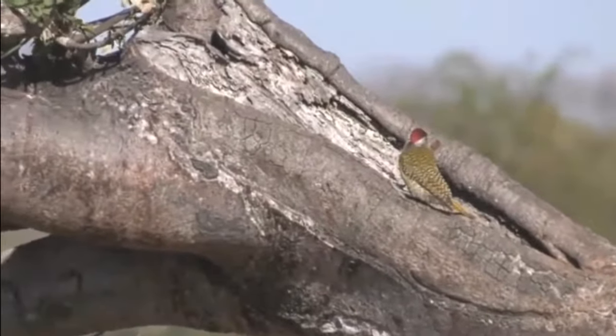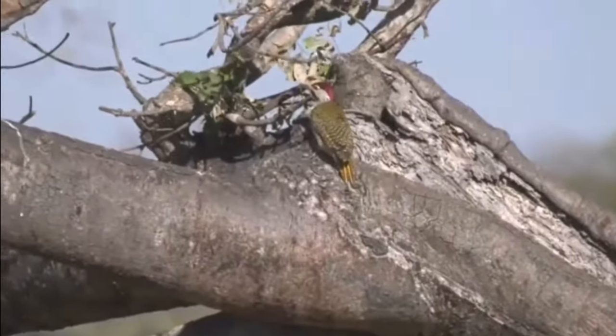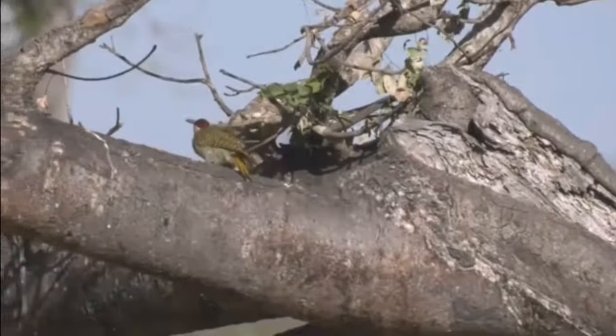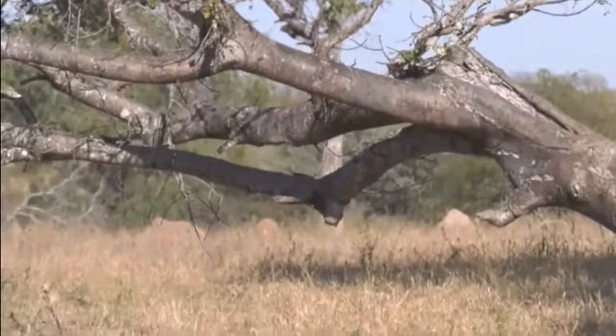Not only do they feed down on the ground, they also feed on the middle of the trunk of a tree. There's a lot of termite damage that has been done to this marula tree, and that's what they like — they love to feed on things like that.